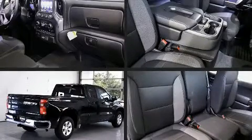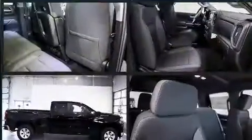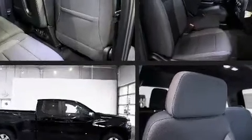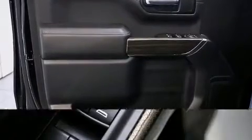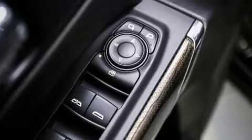A wealth of standard features mean that you no longer have to sacrifice, such as remote keyless entry, front and rear reading lights, a tachometer, a built-in garage door transmitter, a trip computer, a trailer hitch, and cruise control.